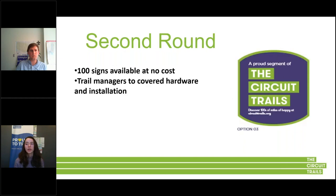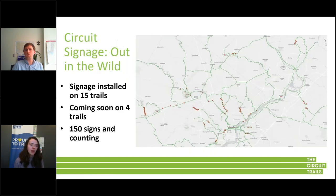In the next round, we installed 100 signs at no cost, funded through the William Penn Foundation, our major supporter of Circuit initiatives. In this round, we did ask trail managers to cover hardware — such as new posts — as well as installation. Installation wasn't a big issue for trail managers because they have staff working on maintenance generally. We now have 150 signs installed, which we're very happy about, and more are coming in every day. If you're familiar with any trails in the Circuit footprint, you can look at the list of trails that have opted into this program so far.